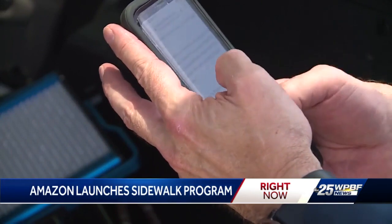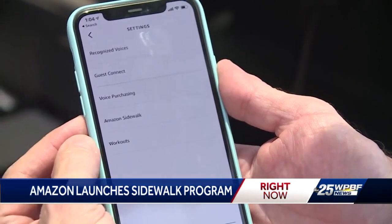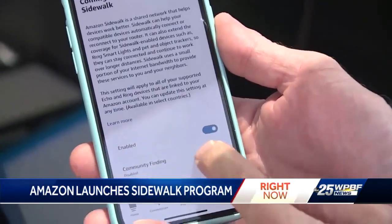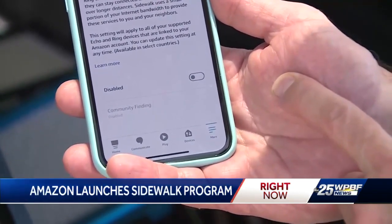In order to opt out, Margolis says you need to open the Amazon Alexa or Ring app and select account settings, then select Amazon Sidewalk, which should be the fourth option. Click Enable to disable the service. It does say that Sidewalk uses a small portion of your internet bandwidth to provide these services to you and your neighbor.